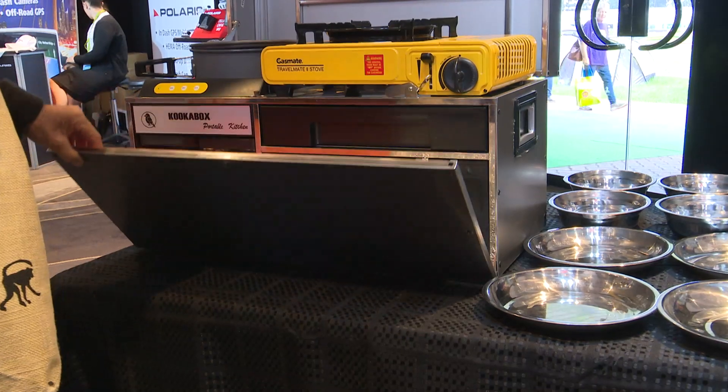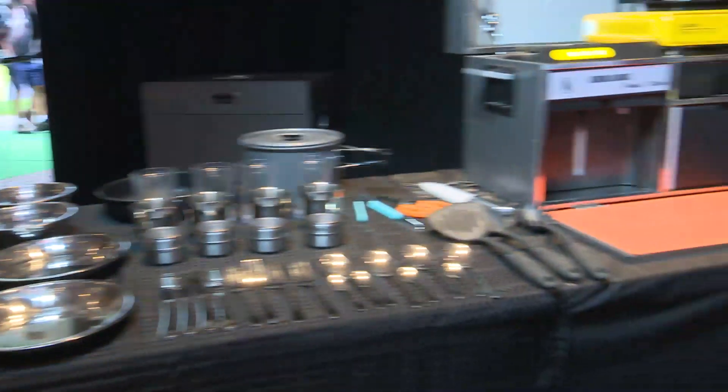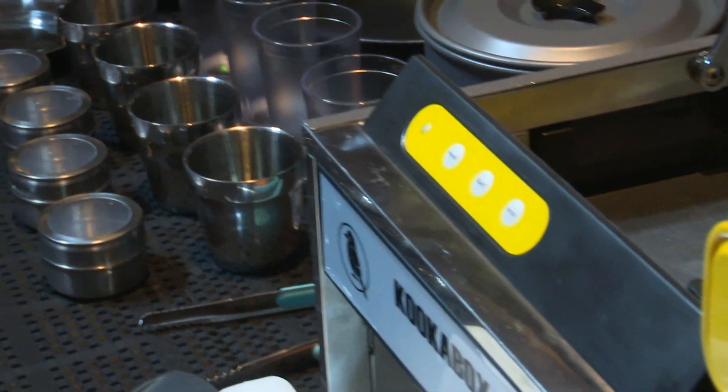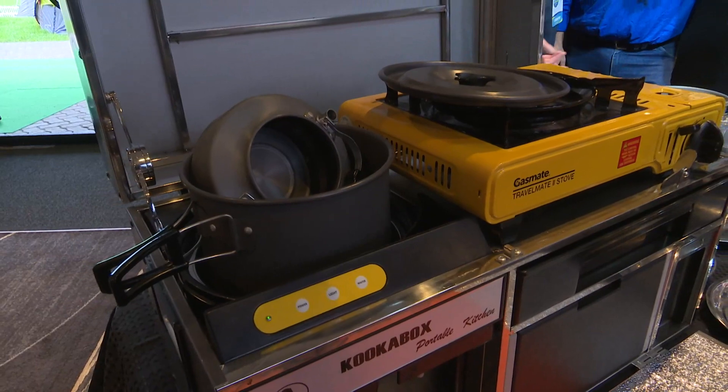Well, the cooker box started three years ago, Macca. You know, we travel all over Australia over 30 years and we've always had half a dozen bags here and half a dozen bags there with your food and your plates and your frypan. So we thought, wouldn't it be a good idea to build something — a complete outdoor kitchen in a lightweight box — and that's what we've done.